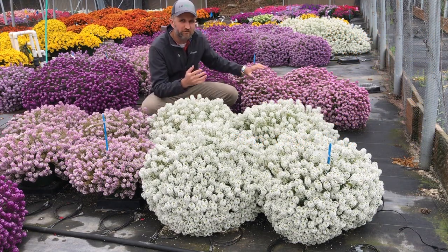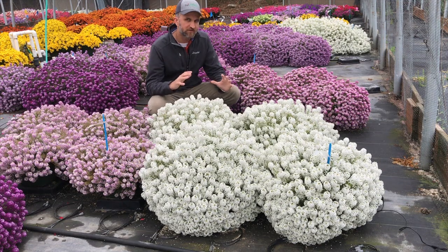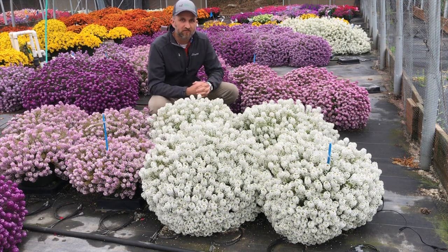We did a whole bunch of different PGR applications to Easy Breezy White and Pink just to see how they would react. But we bred both varieties to be a little more compact and more manageable than what's on the market today in vegetative lobularia. What we found is we didn't need any PGRs for white or pink when growing for that week six target in California.